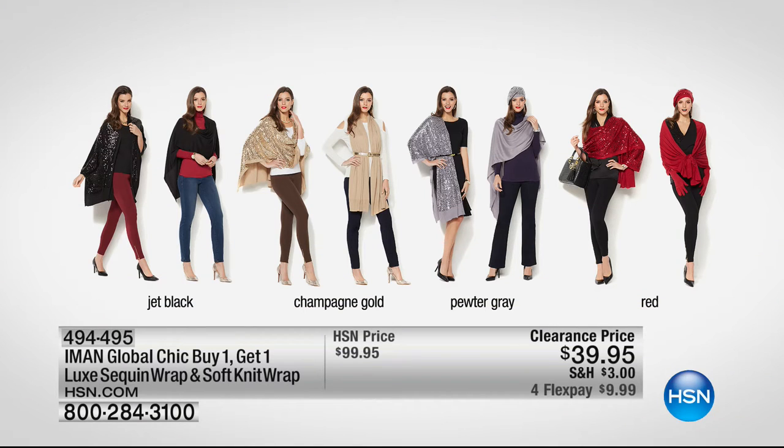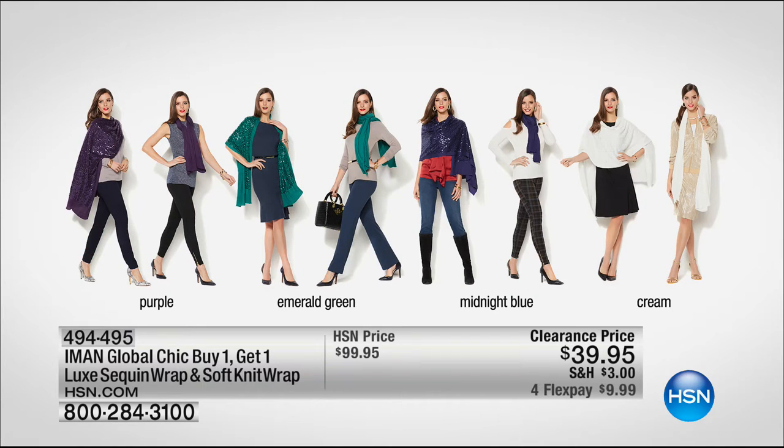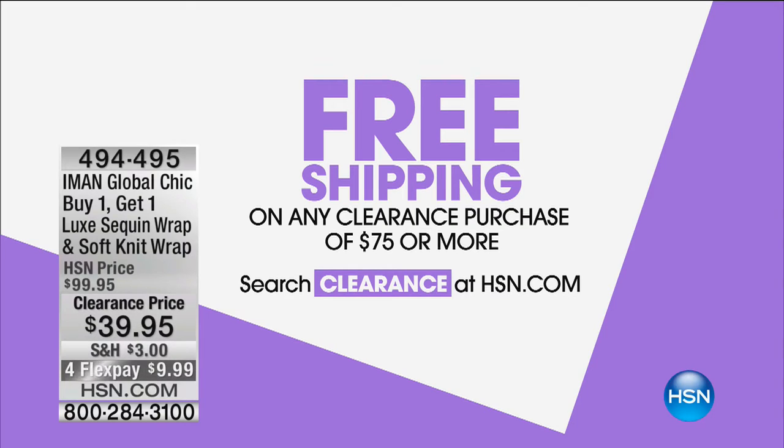From Iman, this is your buy-one-get-one luxe sequin wrap and soft knit wrap. You get a knit and a solid, and then the same color in sequin — in jet black, champagne gold, pewter gray, and red. It's the perfect throw over your shoulders if you're wearing something sleeveless on a night out, or throw it over your neck and belt it, wear it as a scarf. It's under $10 on your charge card — those were $100, now $39.95. Item 494-495. When you spend $75 on clearance, free shipping and handling through the rest of our show and Ms. Connie Craig Carroll's show.